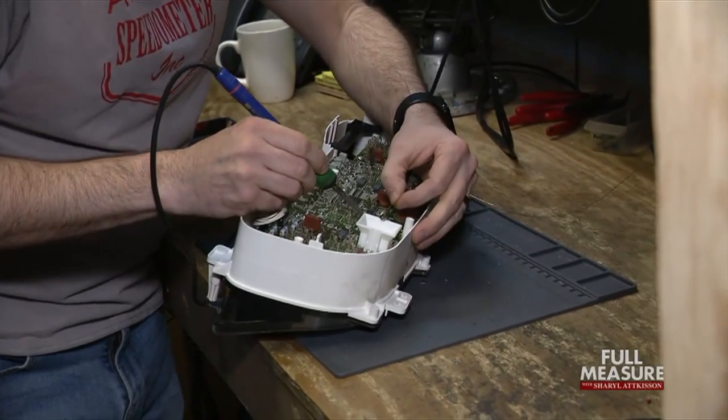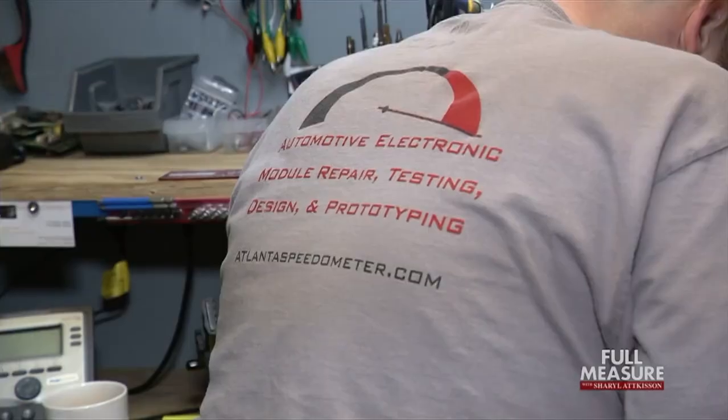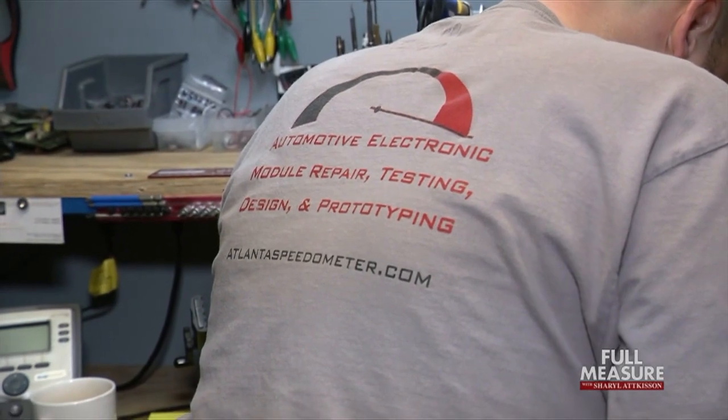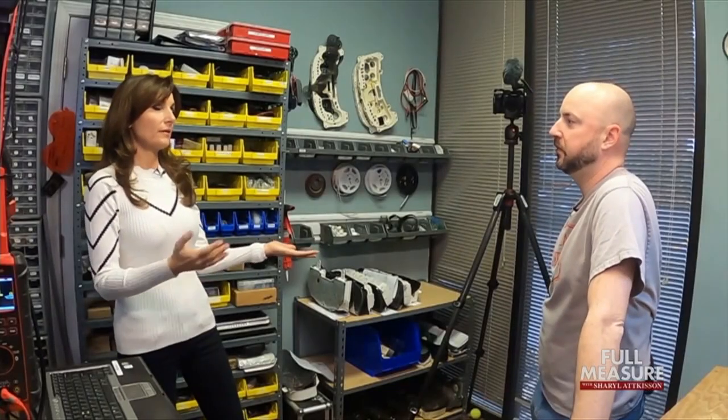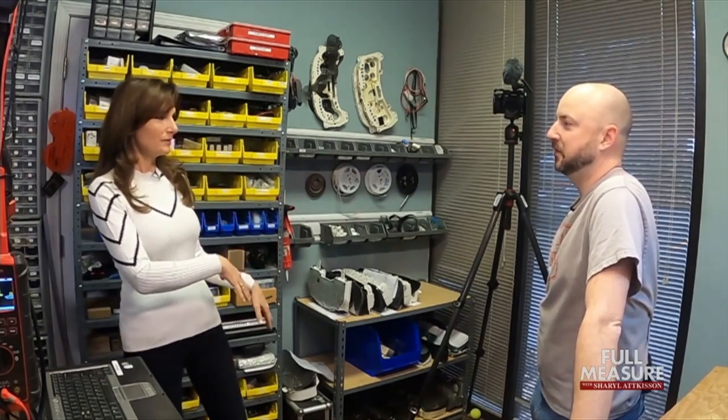To find out just how easy it is to roll back the miles, we went to see Josh Engel, owner of Atlanta Speedometer in Georgia. Many people think a digital odometer can't be rolled back — that it only happened in the old days with the old-fashioned ones. But that's not true. Depending on the manufacturer, it's pretty simple to do if you've got the right equipment.